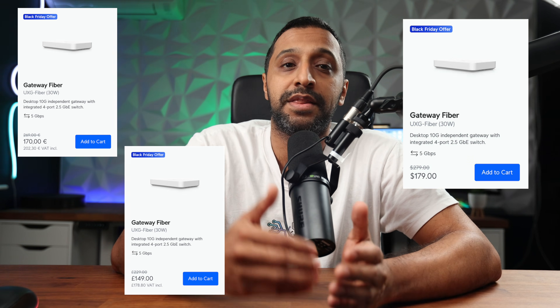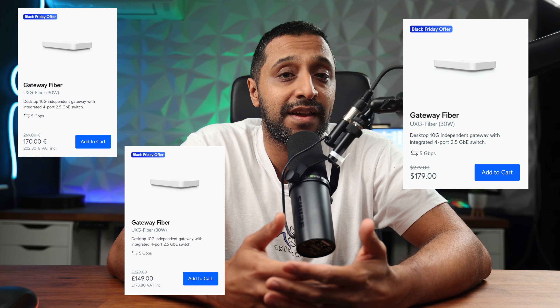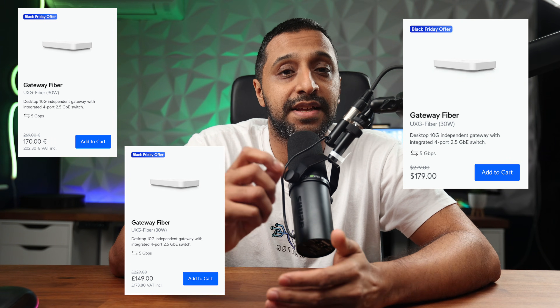Those are the cloud gateways and there are a couple of good buys in there — definitely the UDR7 and the Cloud Gateway Max both have plenty of power. For those looking for a non-cloud gateway option, we have the UXG Fiber, the non-cloud version of the popular Cloud Gateway Fiber, at $179 — a $100 saving. That's £179 and €203.